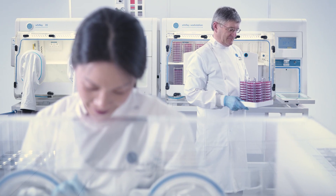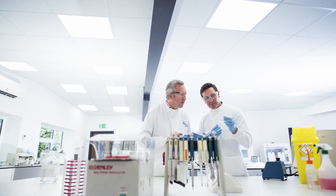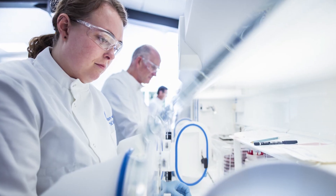Our lab started up in the late 1980s, initially to provide support for users of our products. I've been part of the team since 1991 when we first started offering contract research services.